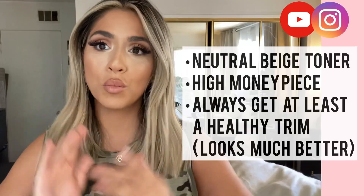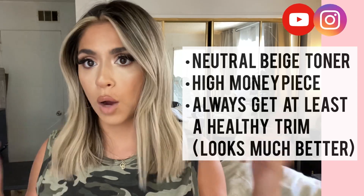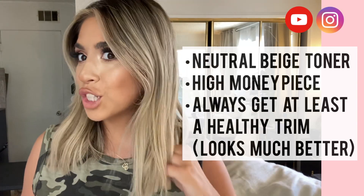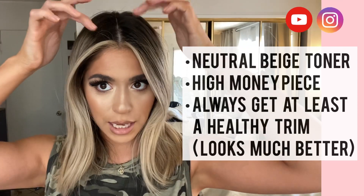This is the final look. Something I always make sure to bring up is that I want the blonde to not look icy — I like it to look more neutral, so we always stick with a neutral beige. I also like to keep my money piece really high. This way, when my hair grows out it looks more seamless and lasts a little bit longer. Plus it's trending right now — I see celebrities like Dua Lipa and so many people on Instagram rocking the high money piece.